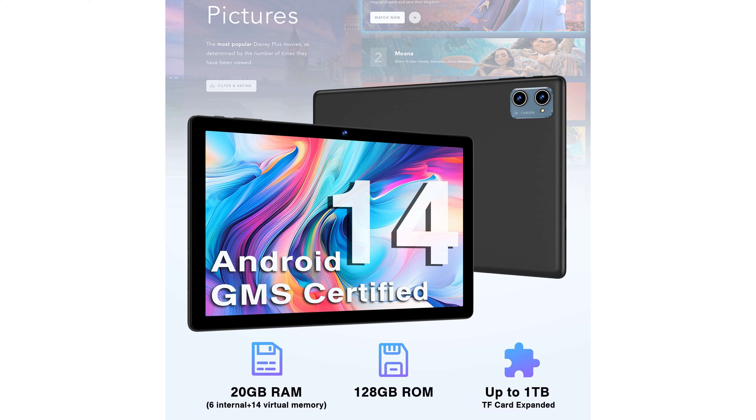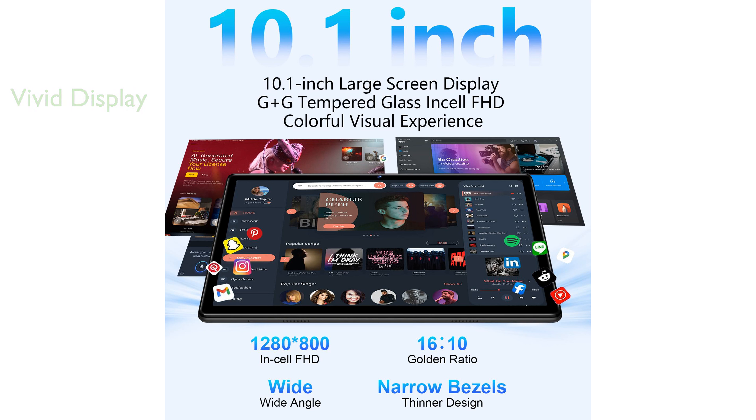The 10.1-inch IPS HD touchscreen delivers sharp and vibrant visuals, making it ideal for media consumption and reading. Equipped with a powerful octa-core processor, the tablet ensures smooth and fast performance even when running multiple applications.